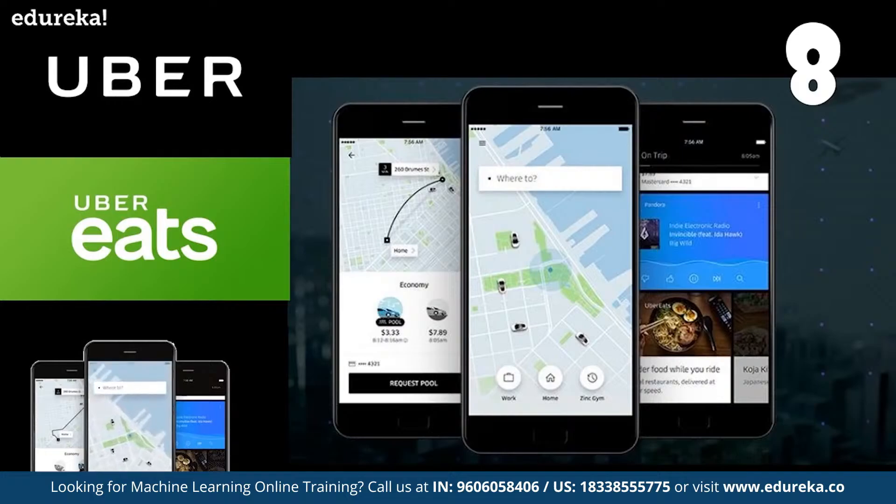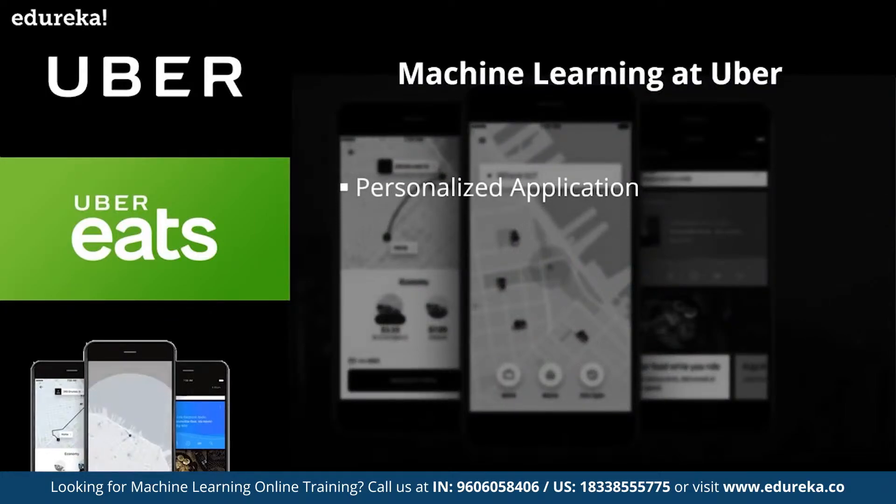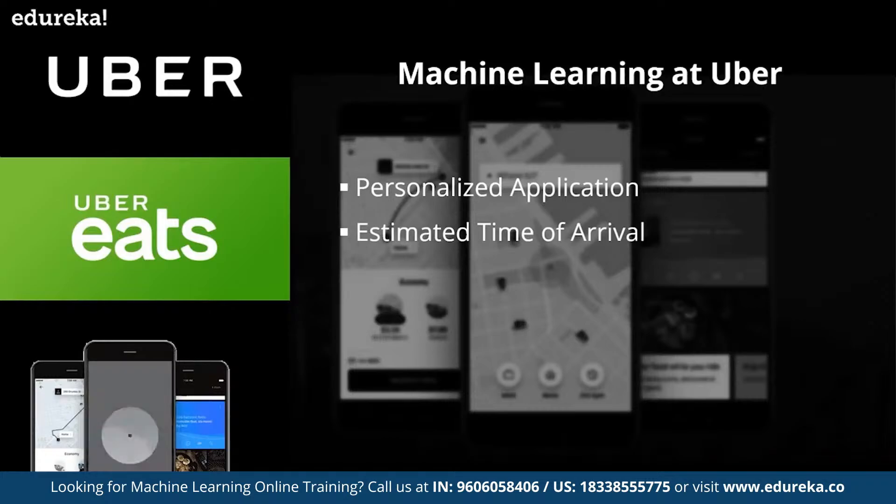Moving on to number eight, we have the application of machine learning at Uber. When you book your Uber ride, you're already using the power of machine learning. Uber uses machine learning techniques for greater personalization — the app predicts your destination based on your habits and current location; for instance, if you're at the office, it assumes you want to go home or to the gym. Uber also uses machine learning algorithms layered on historic trip data to make more accurate ETA information. The former head of machine learning at Uber reported a 26% uplift in accuracy for estimated delivery times on Uber Eats.